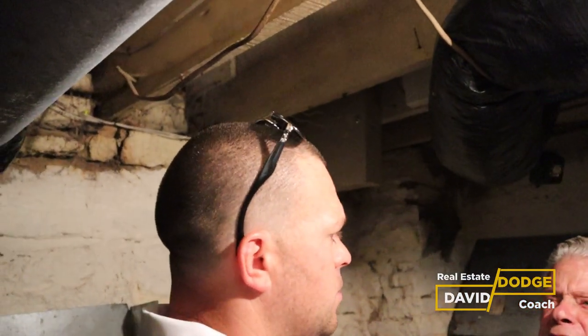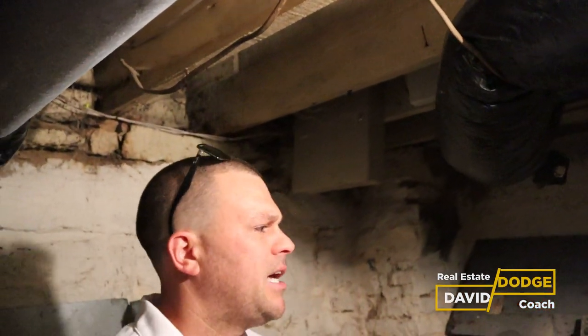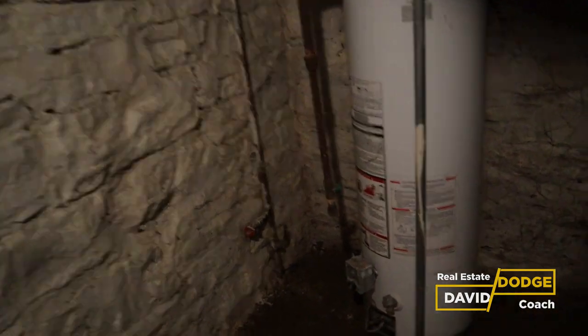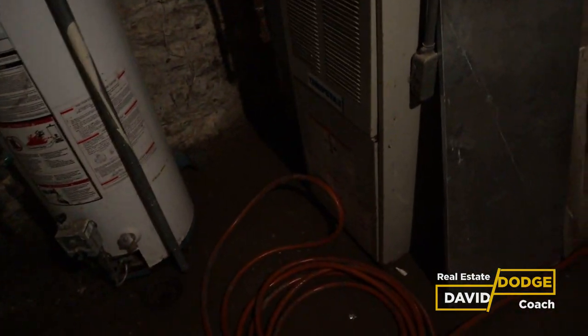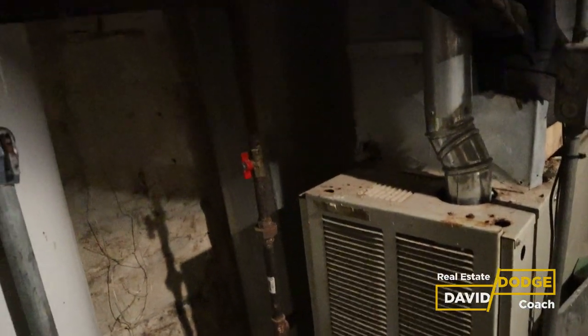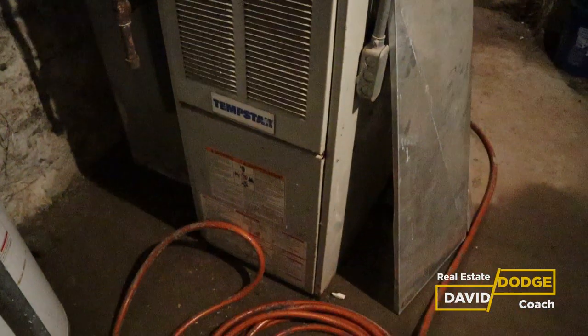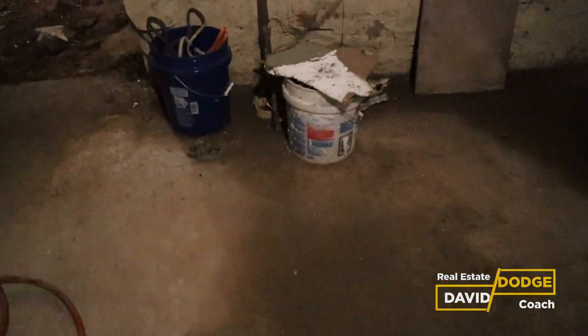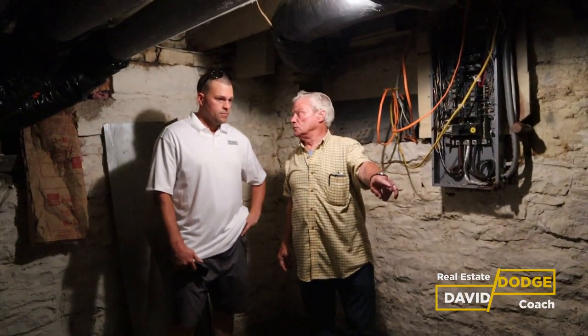There's a wireless alarm system already installed on windows and doors. The basement furnace is approximately seven years old, 10 SEER rated, and works great. It's 50,000 BTUs — sized for the first floor.